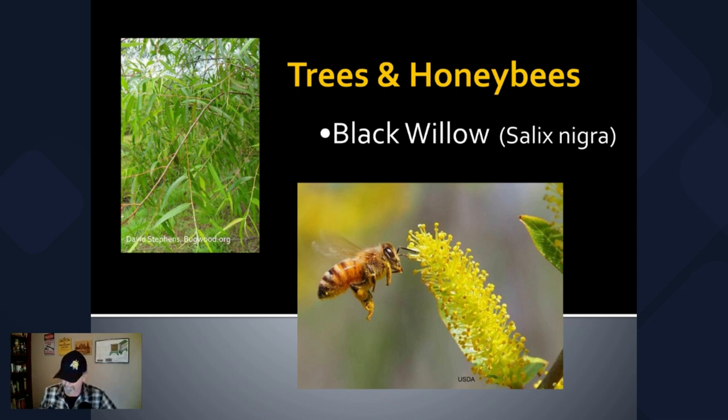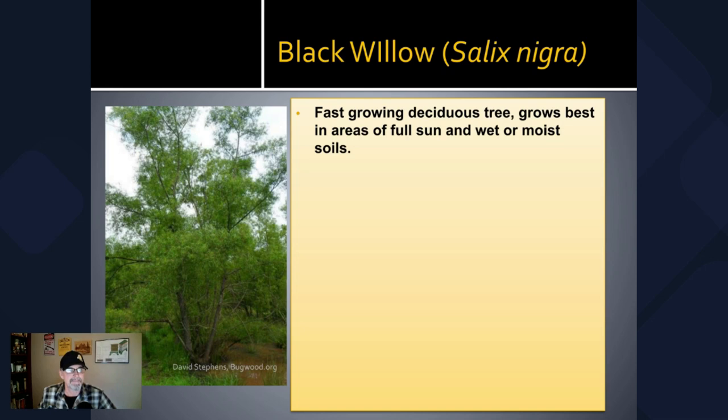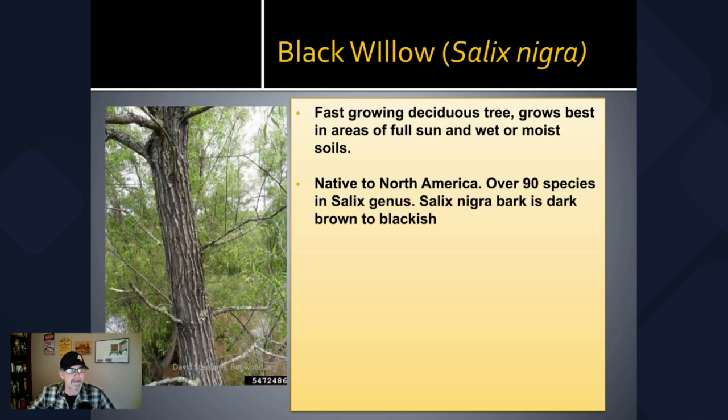Let's take a look at some pictures here of the black willow. Salix nigra — black willow — is a fast-growing tree. It really likes full sun; you're generally going to find it in wet or moist areas. It's an early colonizer — it comes in early when you have an area that's been cleared out. There are over 90 species in the Salix genus native to North America and over 400 in the world.